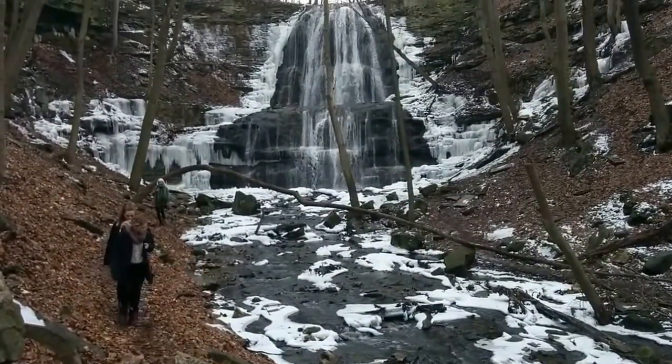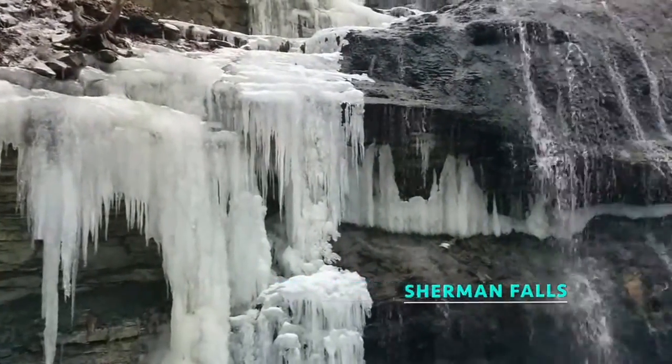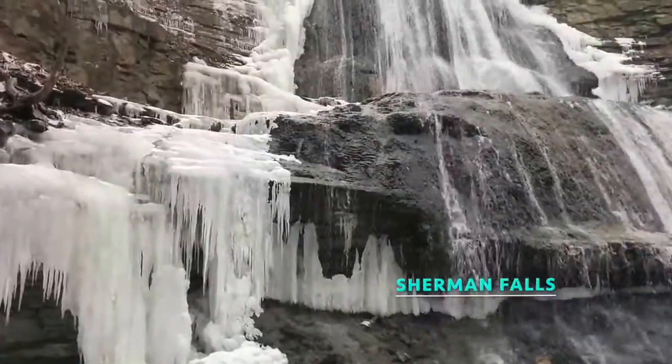Sherman Falls is 56 feet of grace and beauty. Located steps away from the Bruce Trail, it's a great sight to hike and take stunning photos.